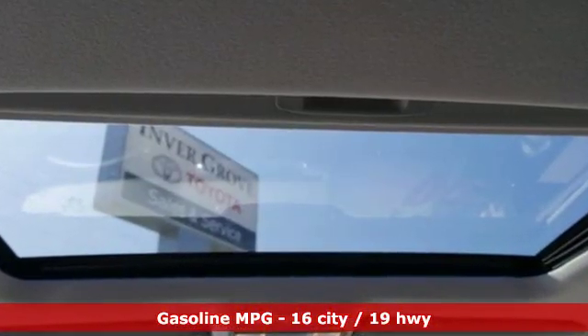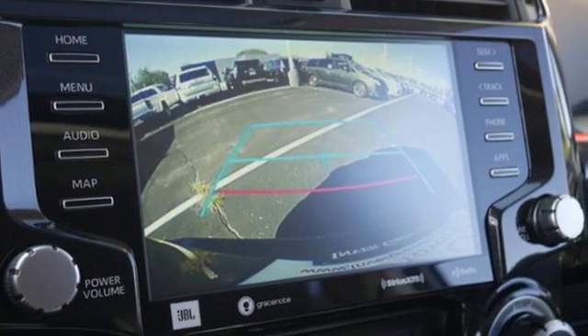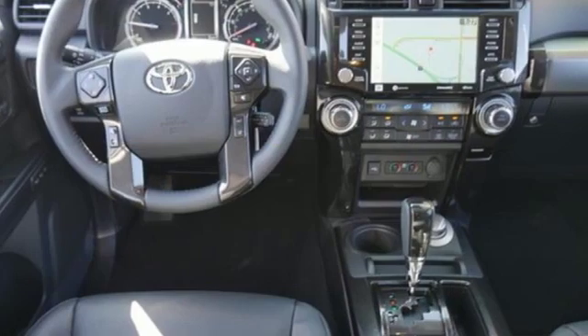It comes nicely equipped with features you'll love: integrated navigation system with voice activation, power heated mirrors, front heated and ventilated leather bucket seats, and auto dimming rear view mirror.